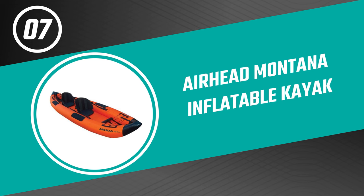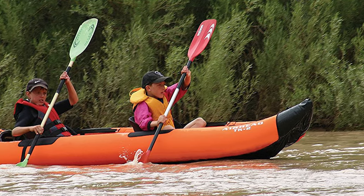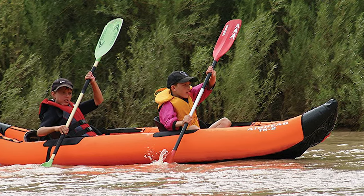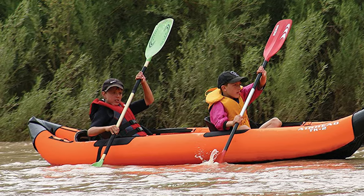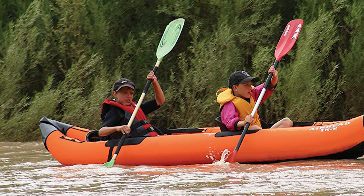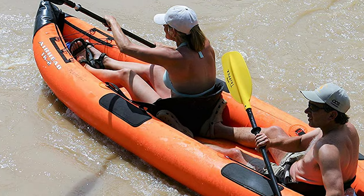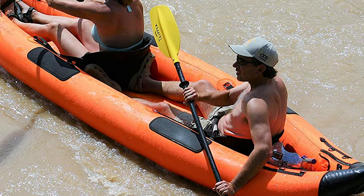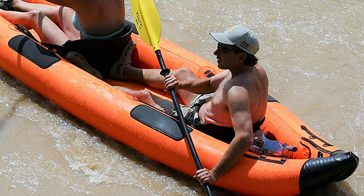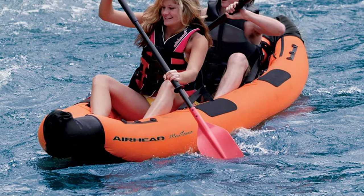Number 7: Airhead Montana Inflatable Kayak. There's nothing better than relaxing on the water and fishing the day away. Now you can fish in comfort with the convenient Airhead Montana Inflatable Kayak. It is perfect for camping, vacationing, exploring remote areas, and cruising. This inflatable kayak is designed for lakes and moderate whitewater and is lightweight, compact, and portable. It is made with neoprene elbow guards for comfort when paddling, a stretch net in the bow, and six D-rings at the bow and stern for securing gear.